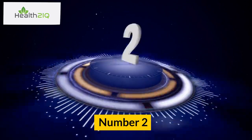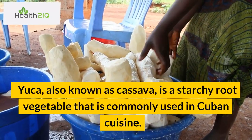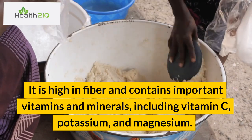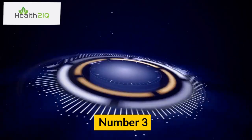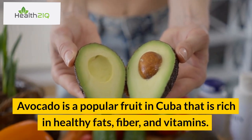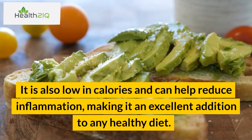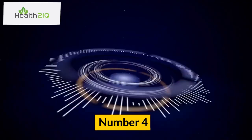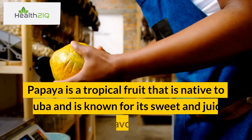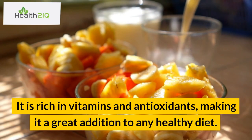Number 2: Yucca. Yucca, also known as cassava, is a starchy root vegetable commonly used in Cuban cuisine. It is high in fiber and contains important vitamins and minerals, including vitamin C, potassium, and magnesium. Number 3: Avocado. Avocado is a popular fruit in Cuba that is rich in healthy fats, fiber, and vitamins. It is also low in calories and can help reduce inflammation, making it an excellent addition to any healthy diet. Number 4: Papaya. Papaya is a tropical fruit native to Cuba, known for its sweet and juicy flavor. It is rich in vitamins and antioxidants, making it a great addition to any healthy diet.